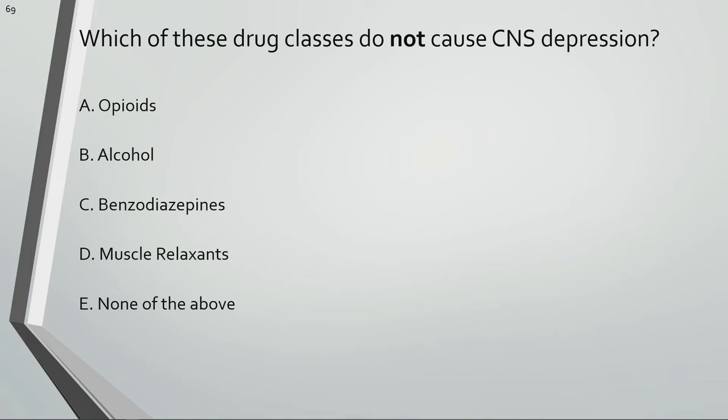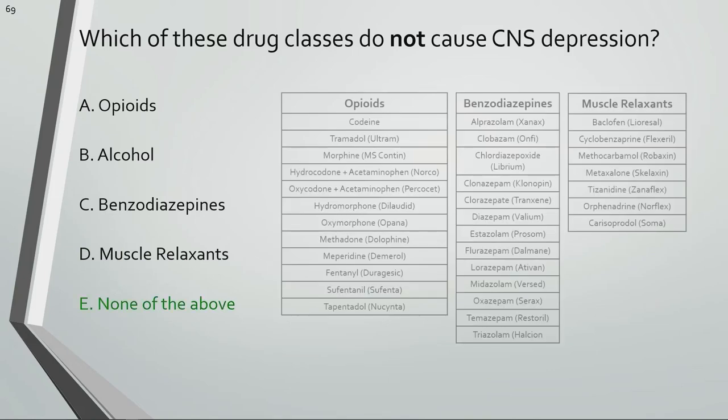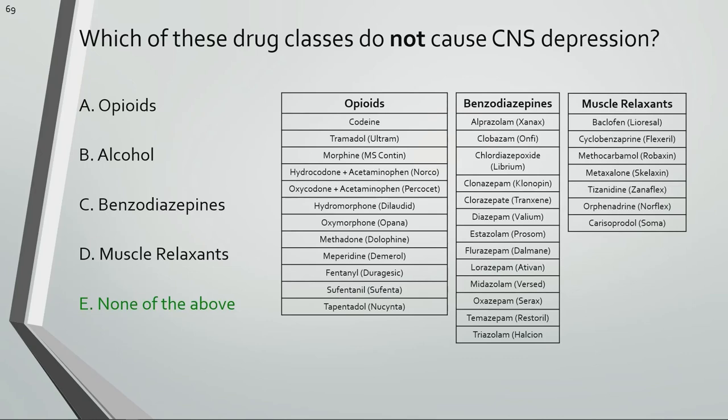Which of these drug classes do not cause CNS depression? The combination of opioids, benzodiazepines, and muscle relaxants is known as the Holy Trinity. Each of these drug classes can cause CNS depression, so taking all three at the same time can result in severe respiratory depression. Alcohol can potentiate the adverse effects of each class, causing further respiratory depression.